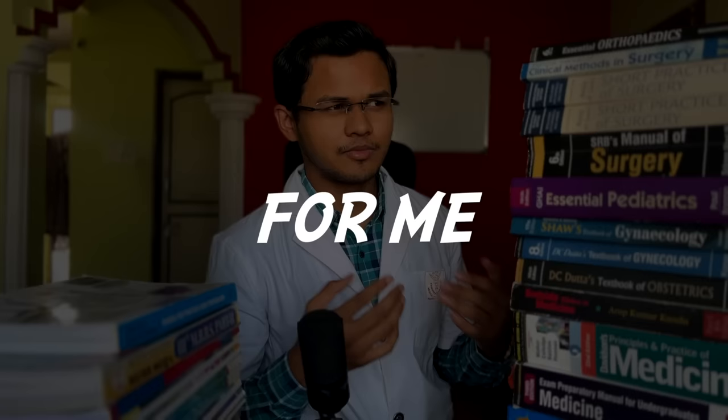These are all the standard books of final year that my seniors and teachers asked me to read. Let's get straight to the point — for me, it's impossible. So I'm going to tell you how I actually studied for my final exams.